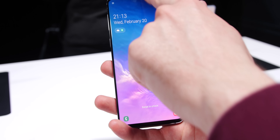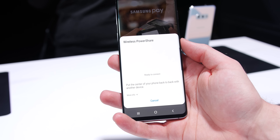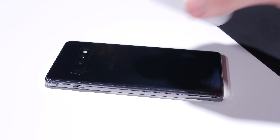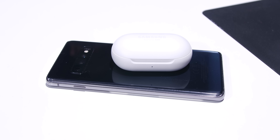The reverse wireless charging is a nice feature to include, and it serves a dual purpose of being able to charge the Galaxy Buds. Whether or not you'll use this feature if you don't purchase those earbuds is another question entirely, but there is no doubt it is a neat option to charge multiple devices with just the one cable.